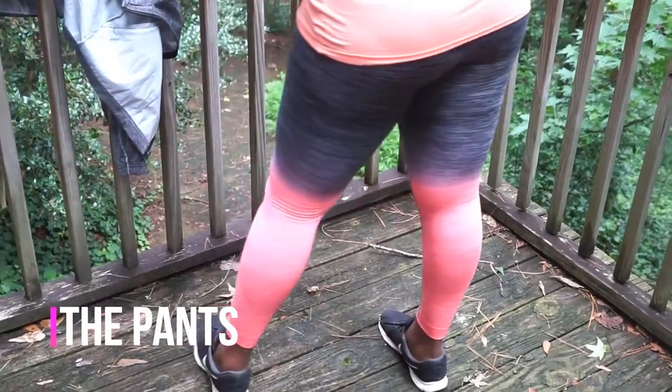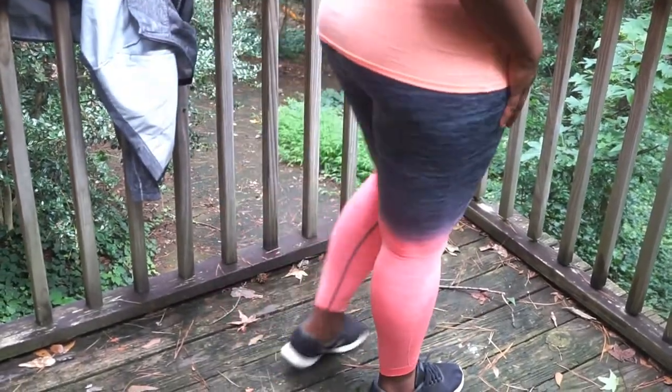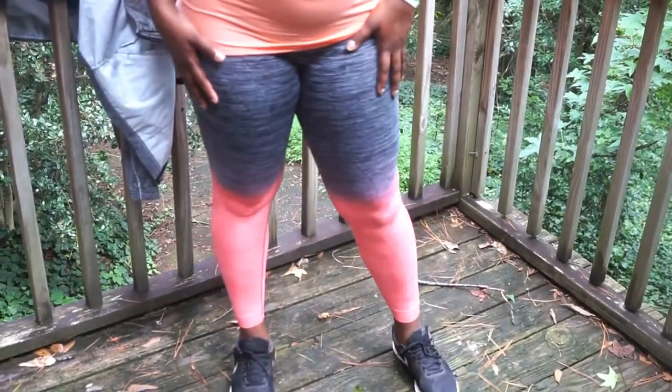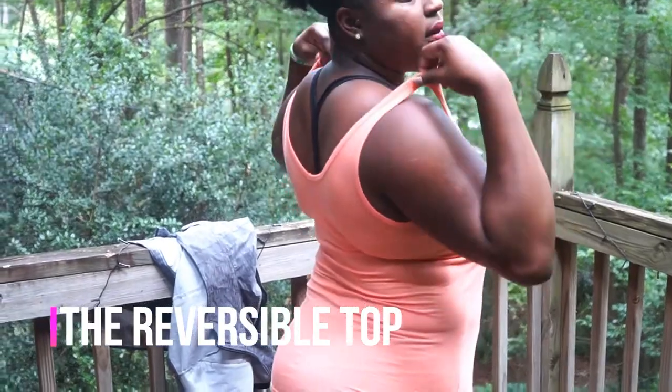The pants were really comfortable — they were stretchy and they stretch right over my booty. I really like the coral color on them.